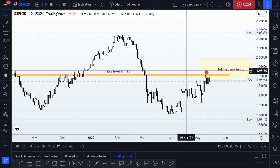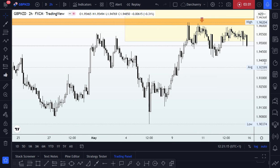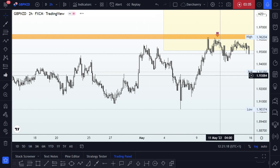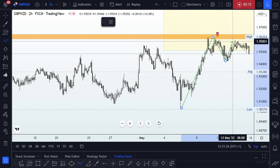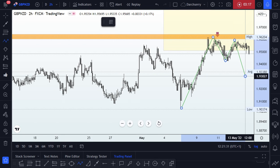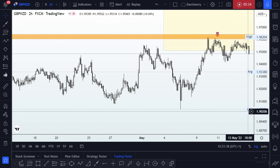Now that we've identified price within our sell opportunity zone, we'll be looking for opportunities that support a trend continuation to the downside. Scaling down to a much lower time frame — the two-hour time frame — we can see structure: an impulse move, multiple rejections, and what looks like a double top. We're still waiting for confirmation in the form of a breakdown and a retest of structure to confirm trend continuation to the downside.